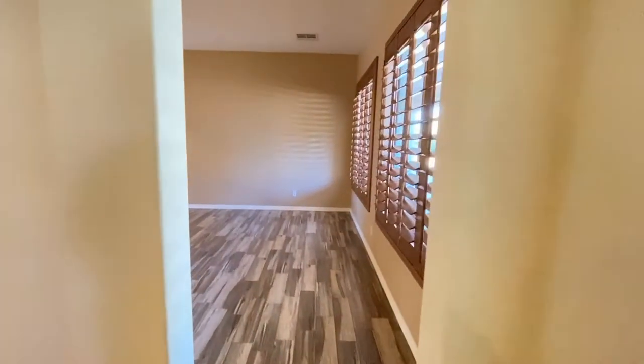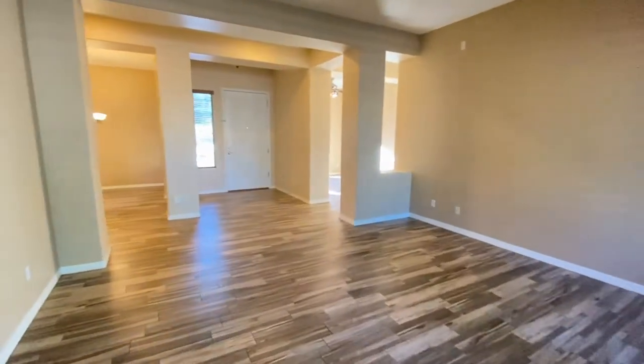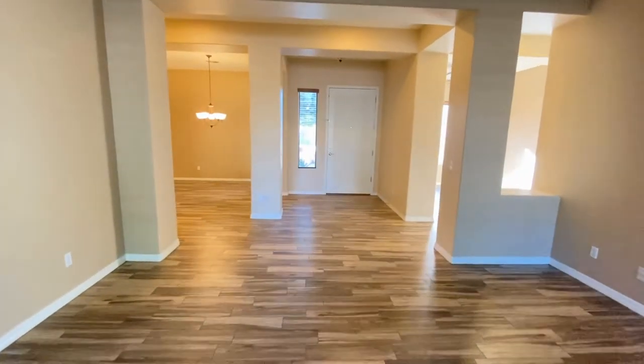And into the formal dining room, off of the entryway. More beautiful wooden shutters. Great tile.